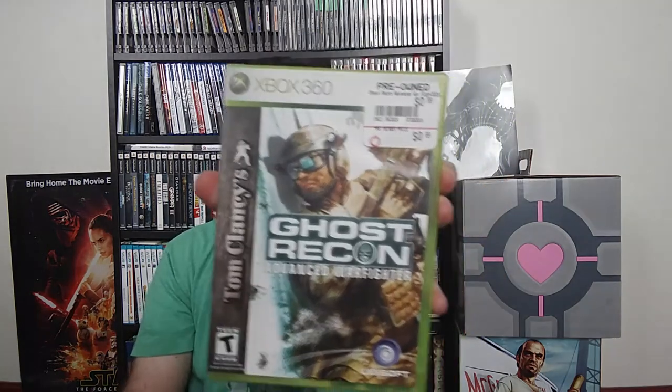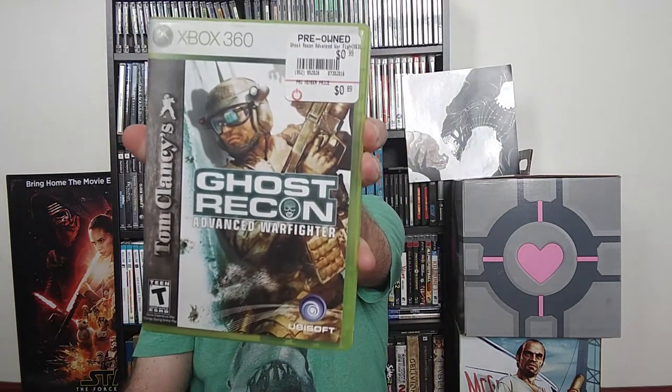We also have Ghost Recon Advanced Warfighter for the 360 — an excellent game to cleanse the palate of Turning Point: Fall of Liberty. Totally opposite end of the spectrum. So those are all the dollar games.